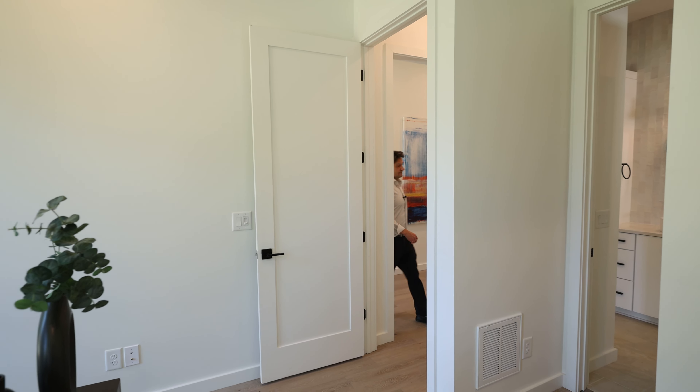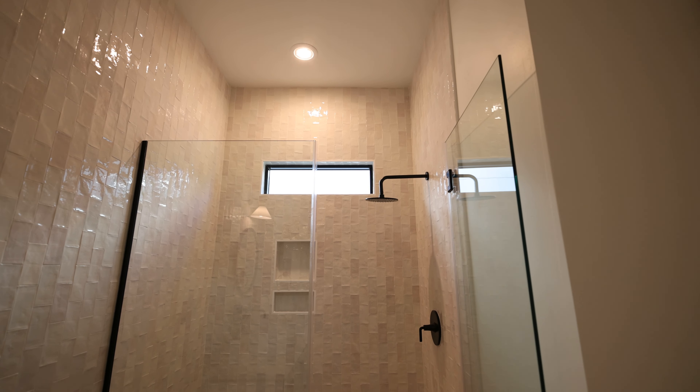Right off the hallway we have this great guest suite. You'll notice tall ceilings throughout the whole home, two large windows that let in tons of light. It can be a guest bedroom or staged as an office or study. There's a large walk-in closet with real wood shelves — that's custom-built quality. And wait till you see this bathroom — it's big, clean, white, and bright, with beautiful custom tile from floor to ceiling on the walls and in the shower.